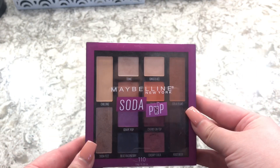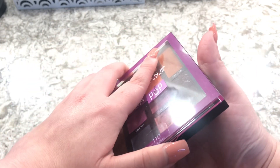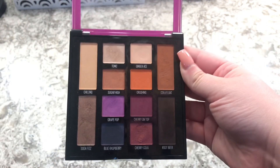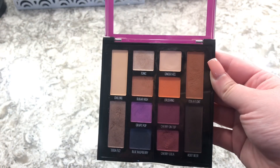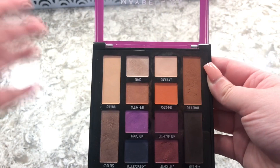The next one is the Maybelline Soda Pop. I love these and I love the way that they smell. They do need a little bit more effort with blending, but I still love the eyeshadows in here.